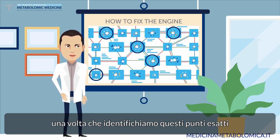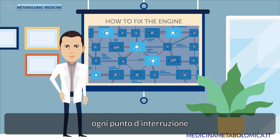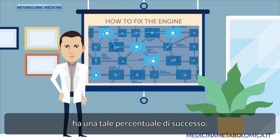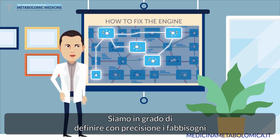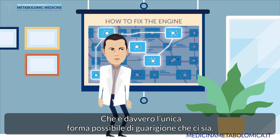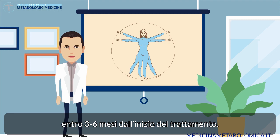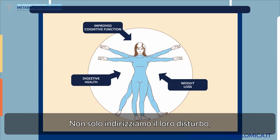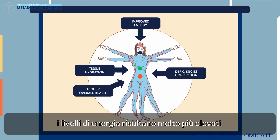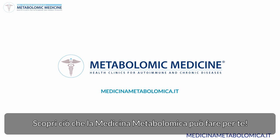The good news is, once we identify these exact points with metabolomic tests, we can fix them. The key is to fix every interruption point in order to fix the entire cycle — this is why metabolomic medicine has such a high success rate. We're able to pinpoint the supplementation and nutritional needs that your body requires to heal itself, which is really the only form of real healing there is. 80% of our patients experience significant improvement within three to six months of starting the treatment. Not only do we address their disease, but also drastically improve their overall quality of life and energy levels. Find out what metabolomic medicine can do for you.